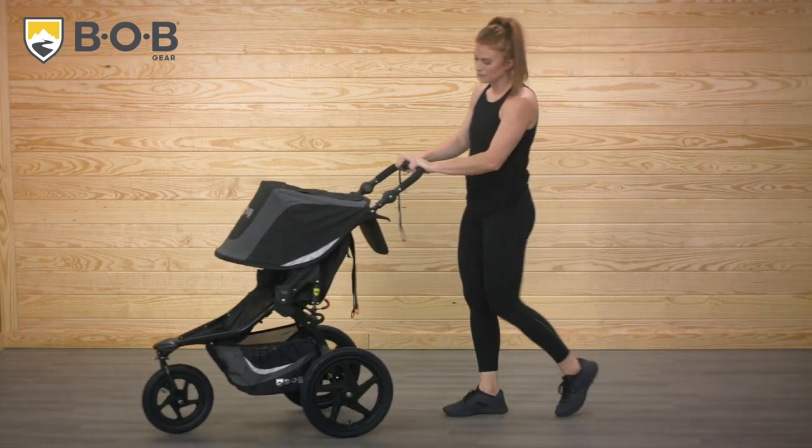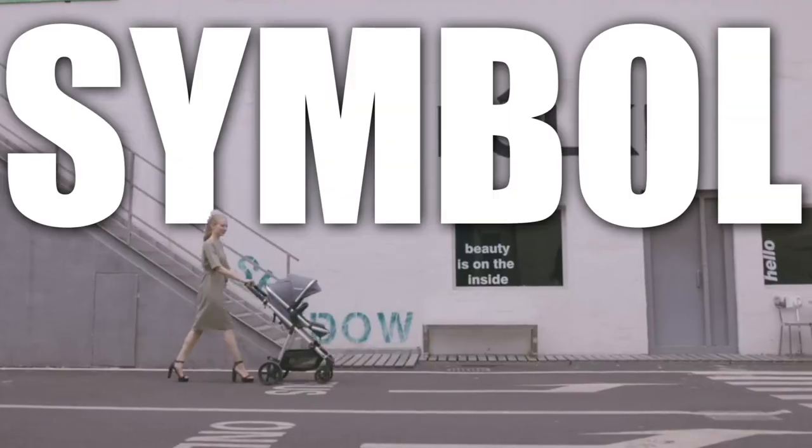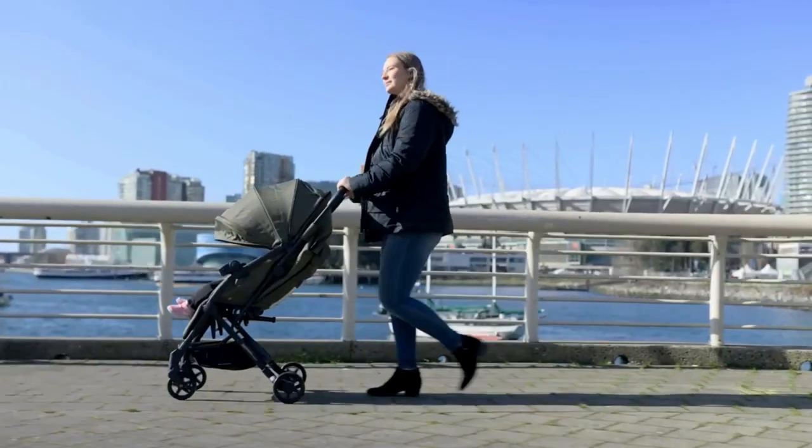Tiny wheels rolling, a precious bundle, and a stroller. A stroller is more than just a mode of transportation. It's a symbol of adventure, of new beginnings, of the joys and challenges of parenthood. With each push, memories are made and a bond between parent and child is strengthened.